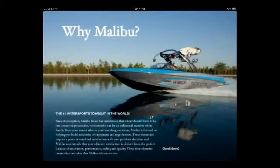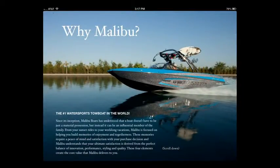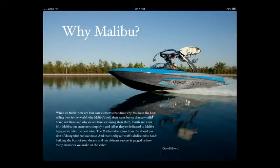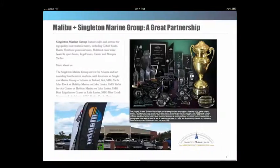Chapter 1, Why Malibu — we have a nice story from the Malibu website at the bottom in the scrolling text box. And then right away we reinforce exactly what it is that Singleton adds to this partnership.